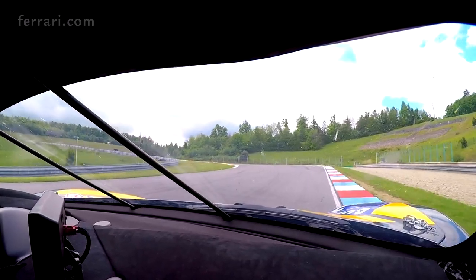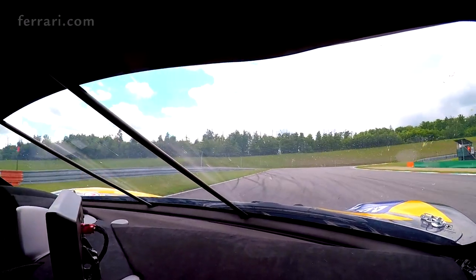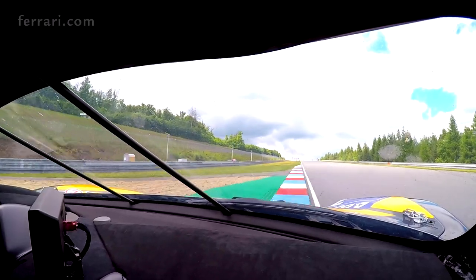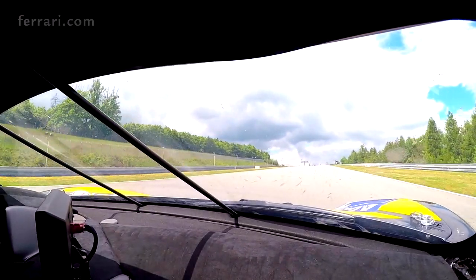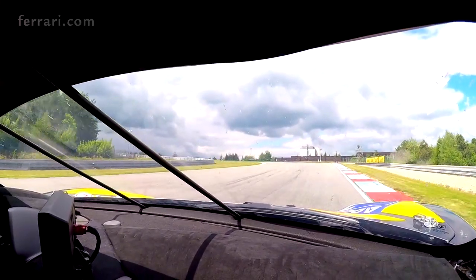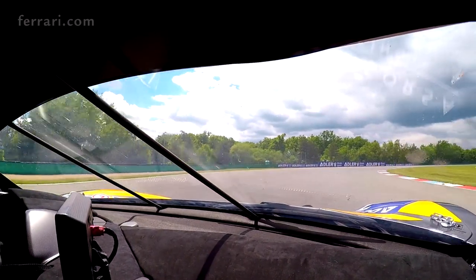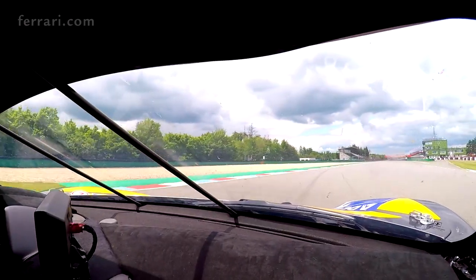Getting into the last sector, very nice change of gradient — we go uphill into one of the last chicanes. It's very important to not waste time in the end of the lap, which brings us into the last chicane, very important as well in order to finish the lap in the best way possible. We need to use the full track from entry to exit, especially in the very last corner where we are going to use the outside curb on the very edge of the track.